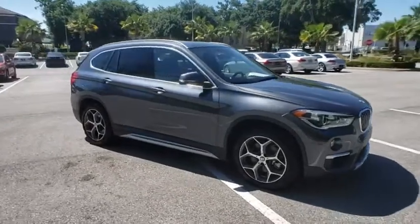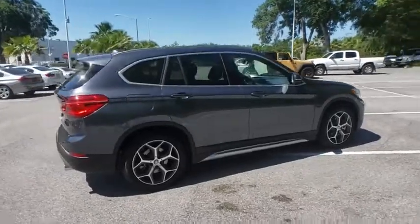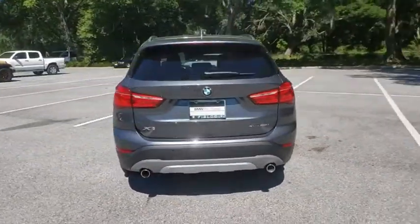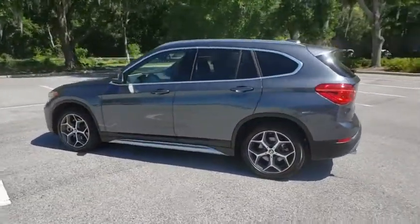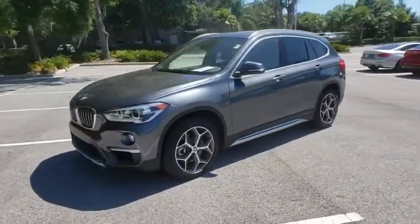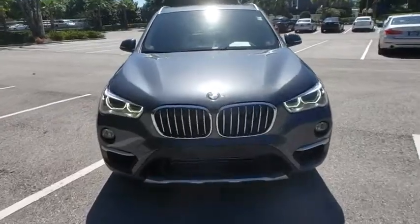2018 BMW X1. Based on the BMW 3 Series, the X1 is a compact crossover SUV. Slightly smaller than the X3, the X1 gives you all the refinements, power and style of other BMWs in a slightly smaller, sporty and easy to navigate option. Here are some of this vehicle's great options.